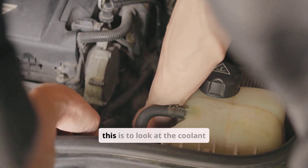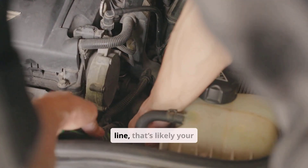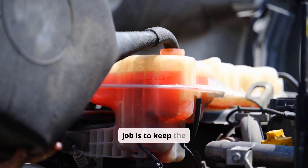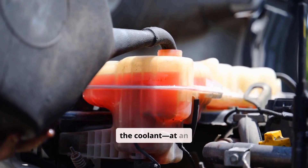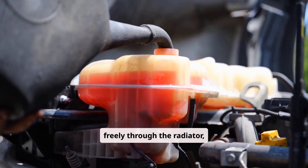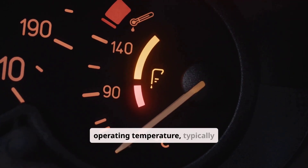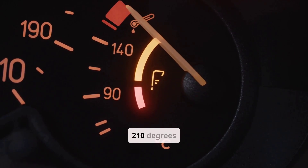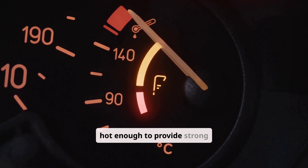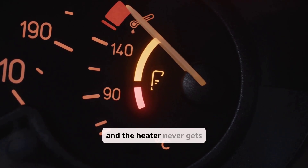The easiest way to check is to look at the coolant reservoir when the engine is completely cold. If the level is below the minimum line, that's likely your issue. Another common cause is a stuck or failing thermostat. When it sticks open, coolant flows too freely through the radiator, causing the engine to run cooler than it should. If the coolant never reaches full operating temperature — typically around 190 to 210 degrees Fahrenheit (88 to 99 degrees Celsius) — the heater core never gets hot enough, and the temperature gauge will stay lower than normal.